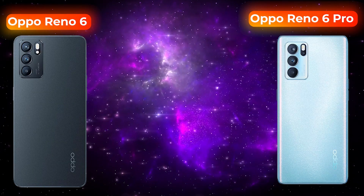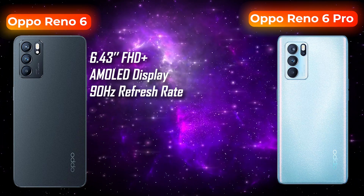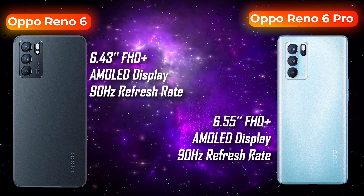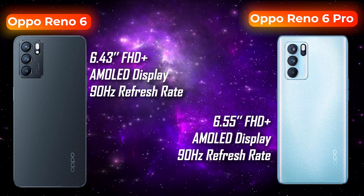Talking about the display, the Oppo Reno6 has a 6.43-inch Full HD Plus AMOLED display with HDR support. The Reno6 Pro has a 6.55-inch Full HD Plus AMOLED display with HDR10 Plus support. Both phones offer a 90Hz refresh rate and Gorilla Glass 5 protection.